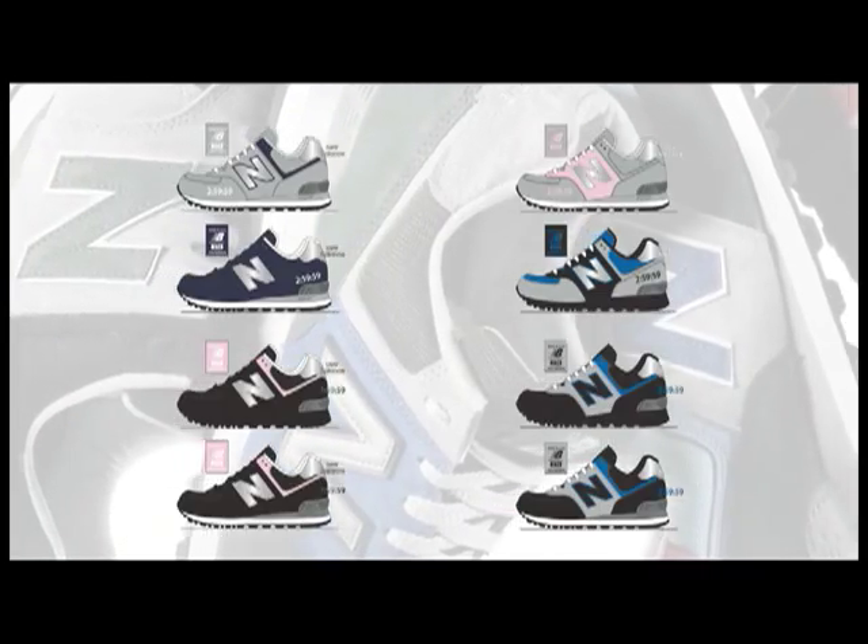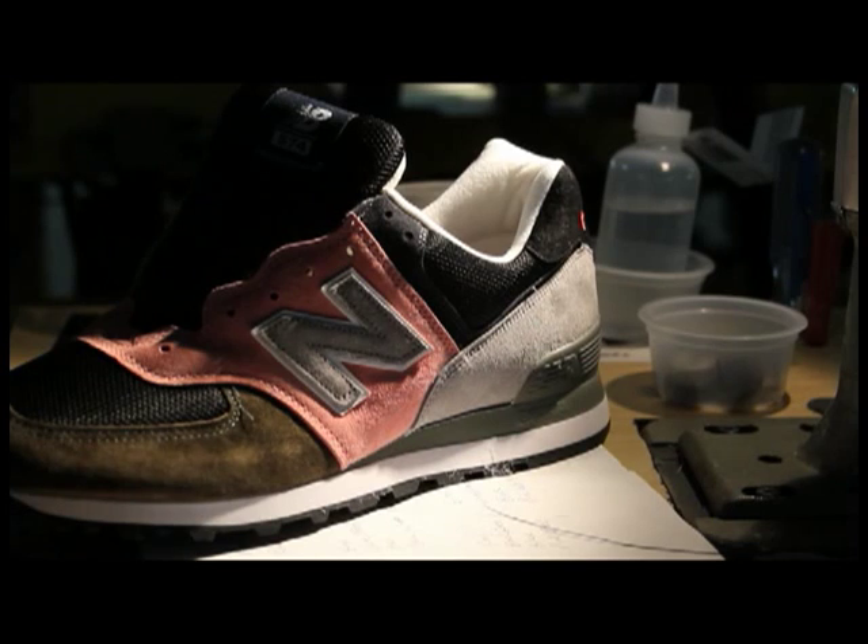The consumer is going to see it on screen, do their work, and in four to eight days they're going to have it in their hands, which for us it's so exciting. And for the consumer, they can see it on a Friday, and by the next weekend they can be wearing their shoe.